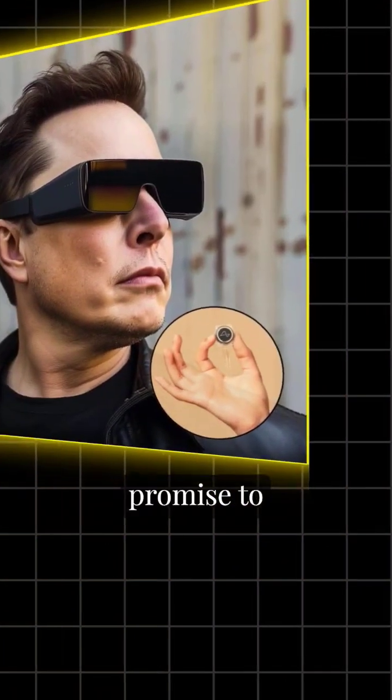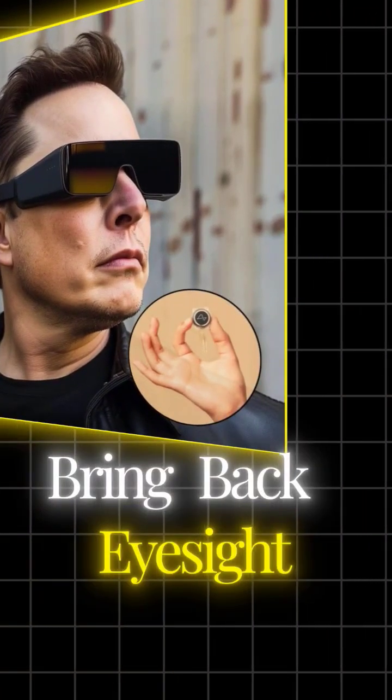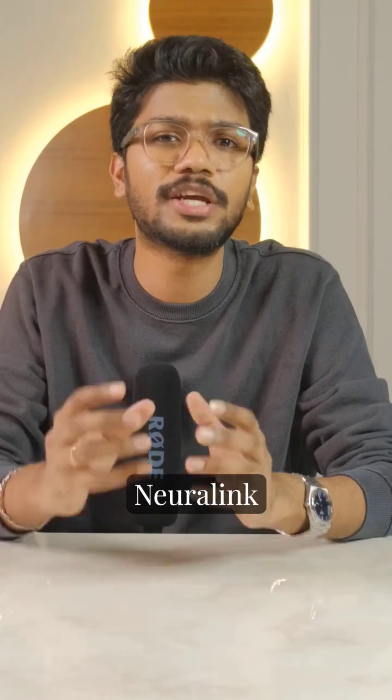Elon Musk's new AI-powered device promises to bring back eyesight to blind people, and here is how the Neuralink blindsight works.